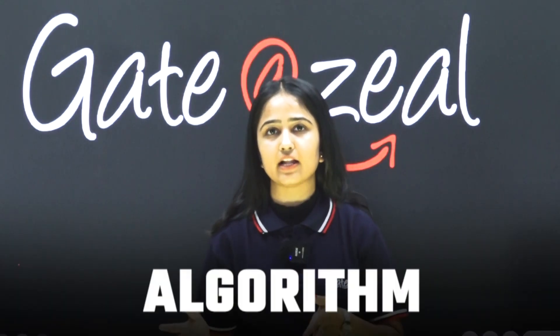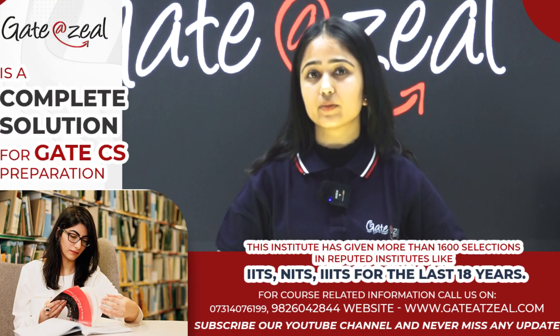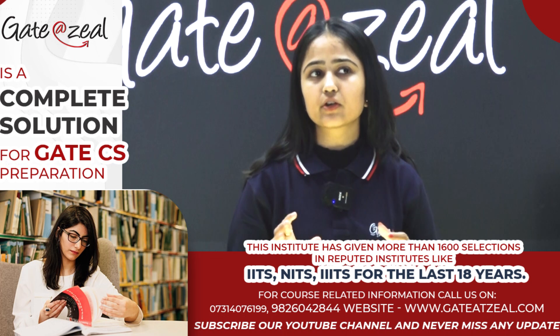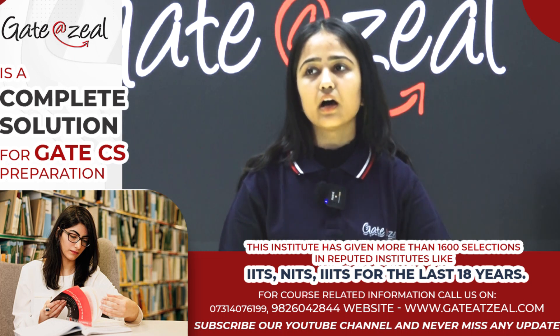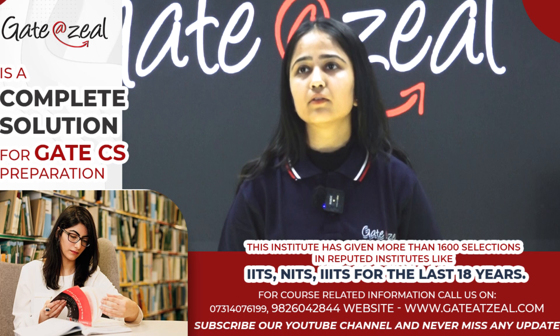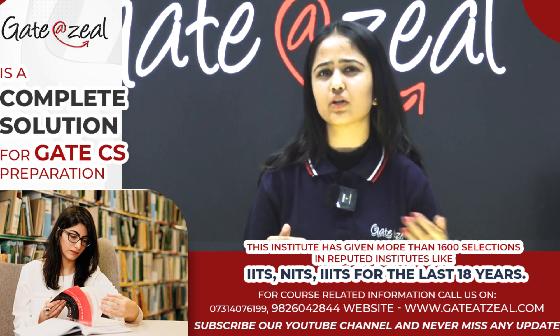DSA, C, and Algorithms together have a weightage of 10 to 15 marks, which is also significant for GATE. You have to practice their algorithms and C language, because DSA questions also come in C. In some questions you have to work with sorting, and there are also some straightforward questions that can come from these subjects.